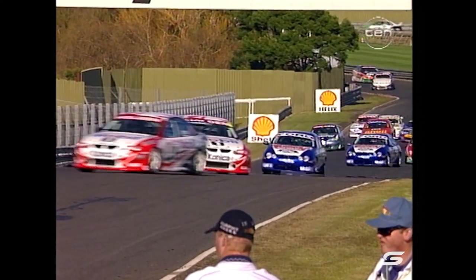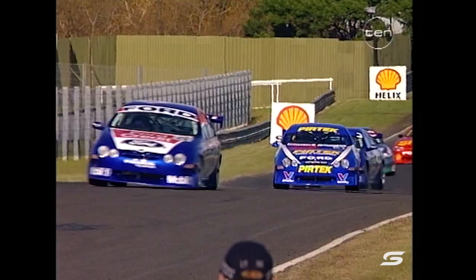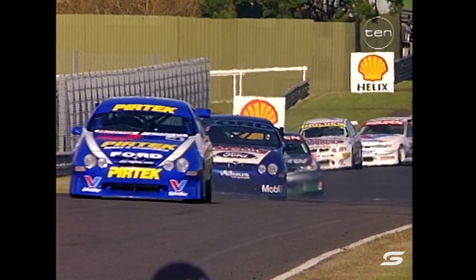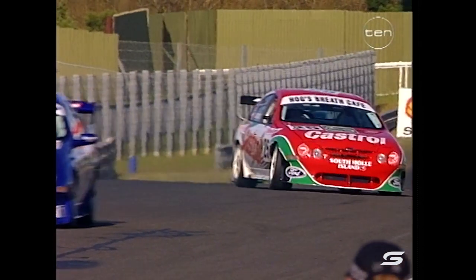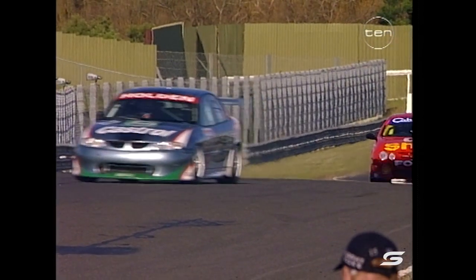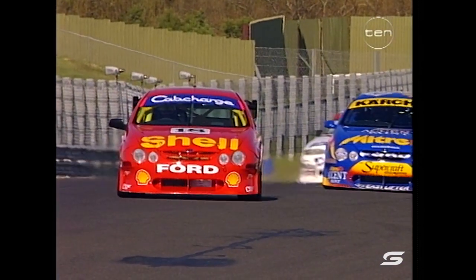He qualified ninth, and you can have all the speed in the world, but if you don't qualify well, it's very hard to move up the field. The conditions today are absolutely spot-on — there's hardly any wind. The ambient temperature would be around 14-15 degrees.